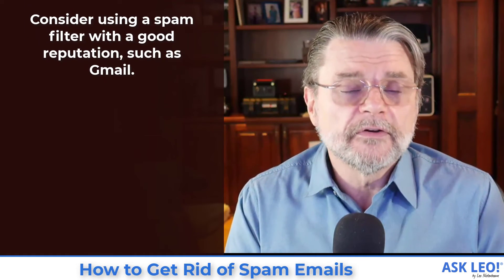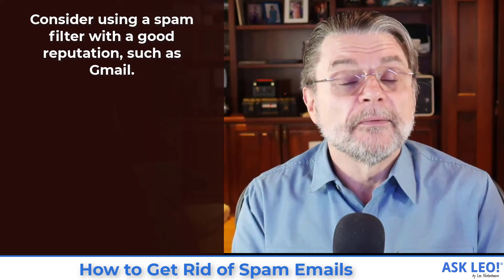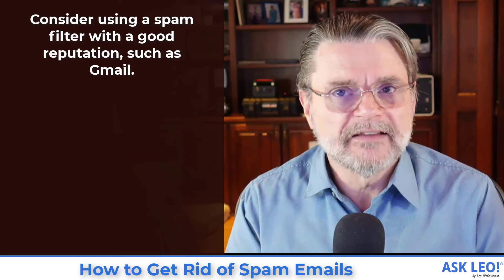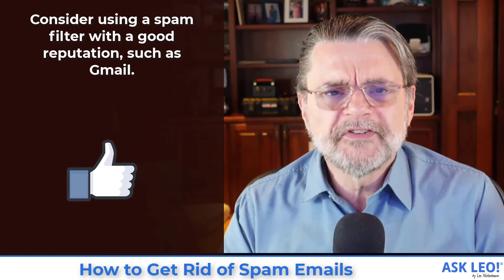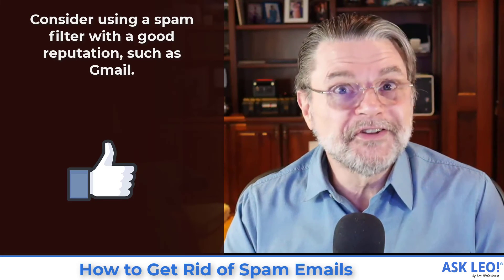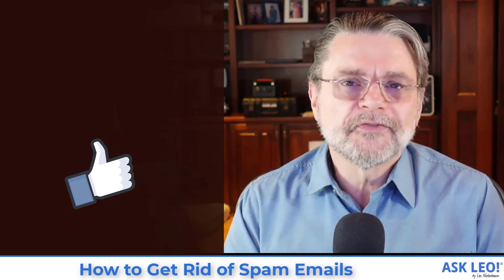And finally, if you have the opportunity to make a change to your email service or email provider, consider the quality of the spam filter you're moving into. Some programs are better than others, some services are better than others. As I mentioned earlier, as I write this and for the last few years, Gmail — for all the other warts it may have — probably has the best spam filter I've encountered to date. I hope that was helpful. I hope this helps you stress out a little bit less about spam and know that it's not just you — we're all dealing with it, and the best way to deal with it is to simply delete it and move on. For updates, comments, related links, and more, visit askleo.com/1880. I'm Leo Notenboom. This is Askleo.com.